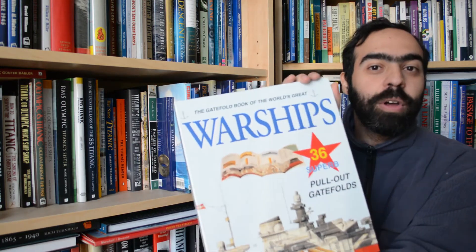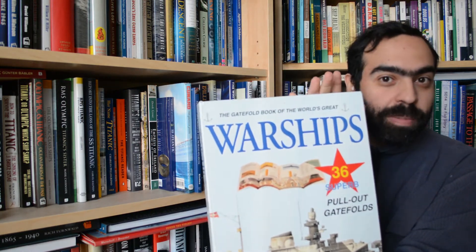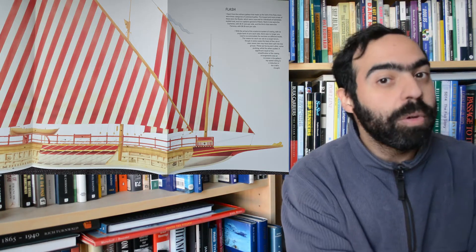Hi, everyone. Today's book review is the Gatefold Book of the World's Great Warships. This book, published by Brown Books all the way back in the mid-90s, is comprised of 36 pull-outs, or as they call them, gatefolds, which you'll be seeing up here in the corner.